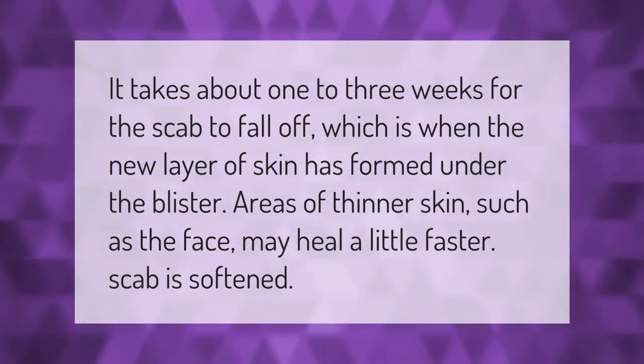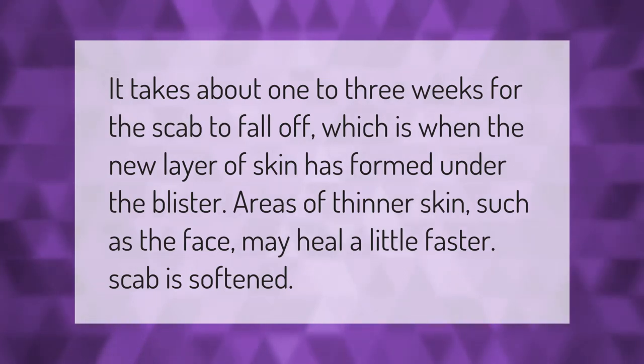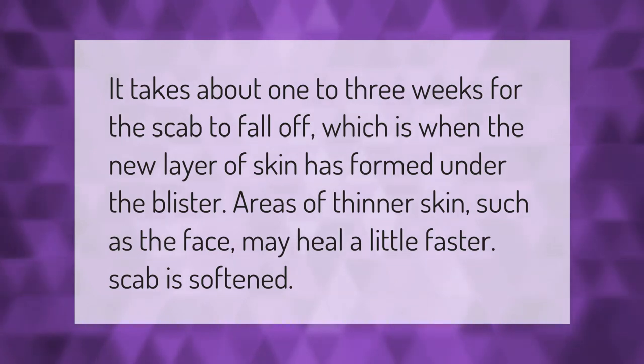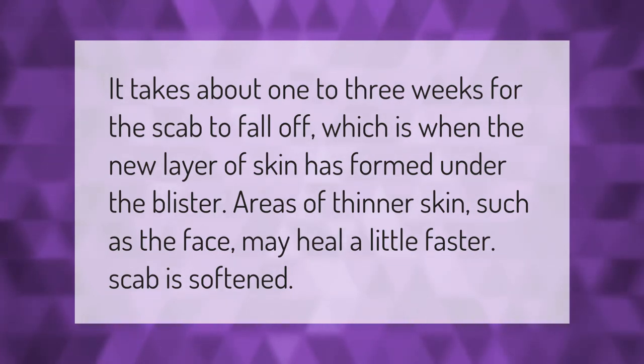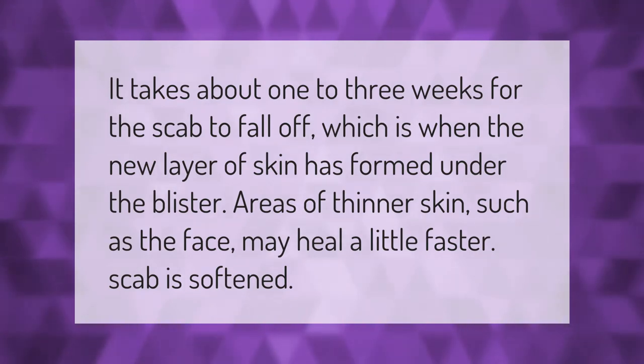It takes about one to three weeks for the scab to fall off, which is when the new layer of skin has formed under the blister. Areas of thinner skin, such as the face, may heal a little faster. The scab is softened during this process.